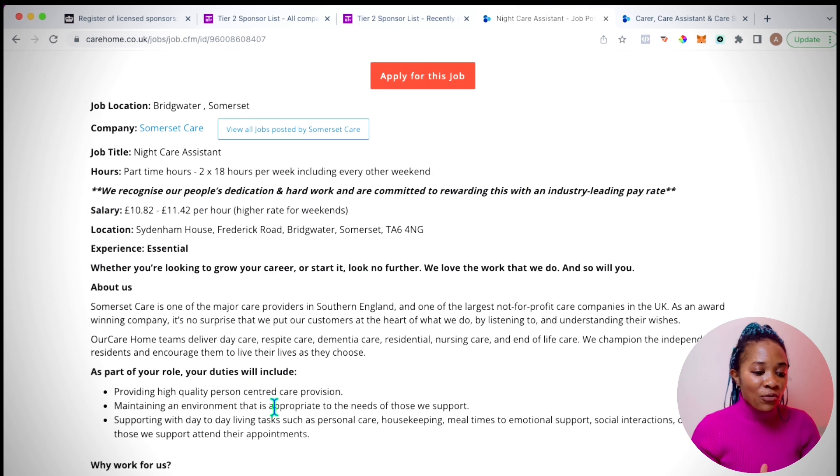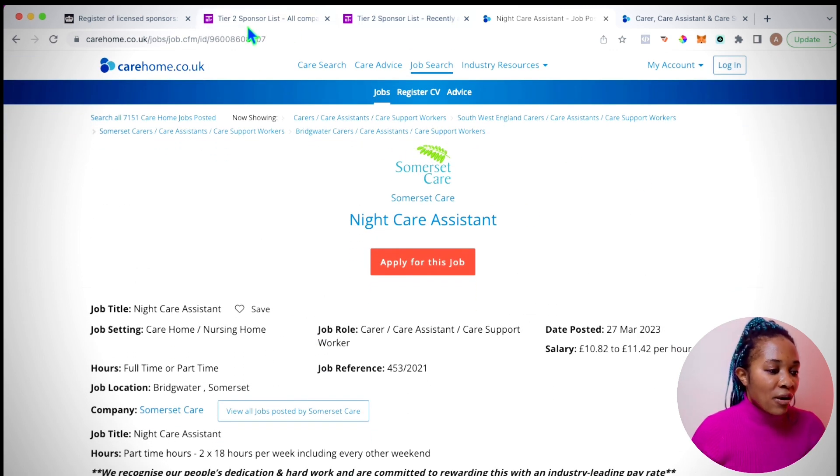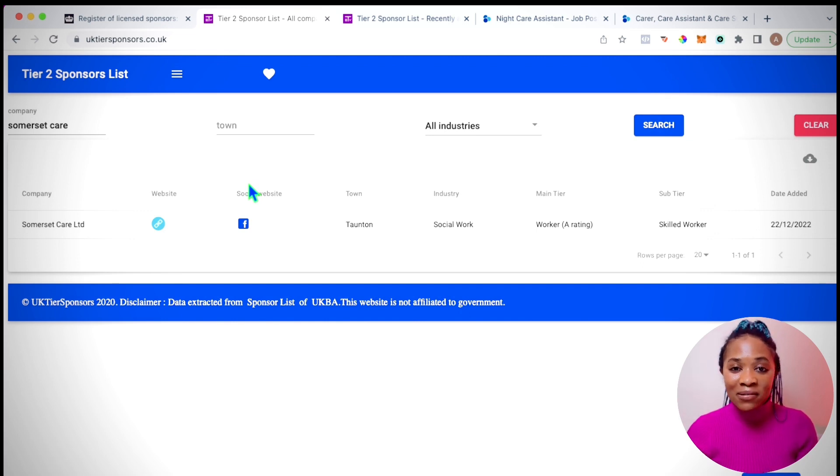I decided to take a guess and search for the company on the sponsor list. I typed 'Somerset Care' and searched — and lo and behold, this company is on the government website's sponsored list. That is exactly why it's so important to know how to search for these companies, because sometimes they don't put it in their job description that they offer sponsorship. They leave it to the applicant to do their own research.